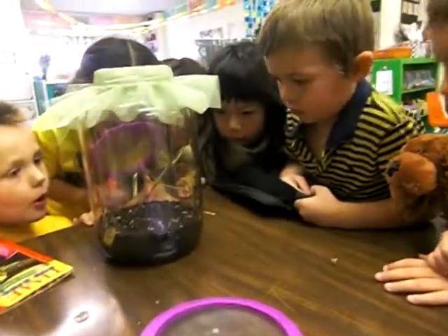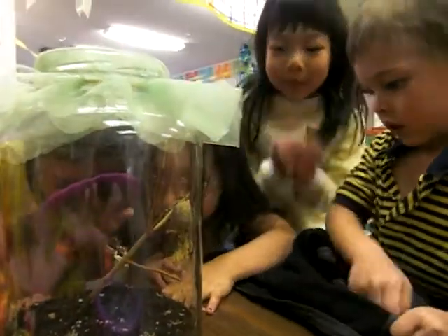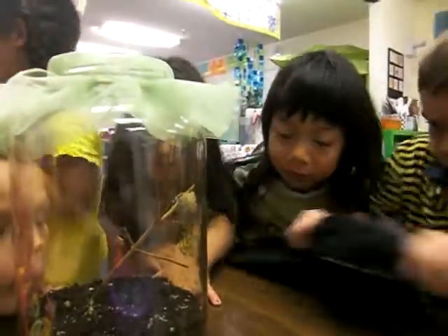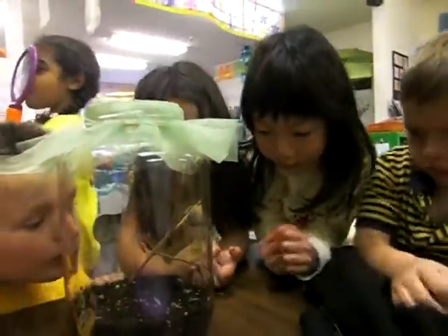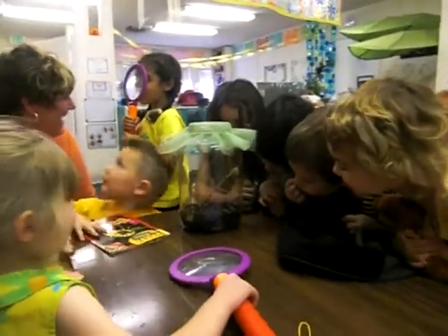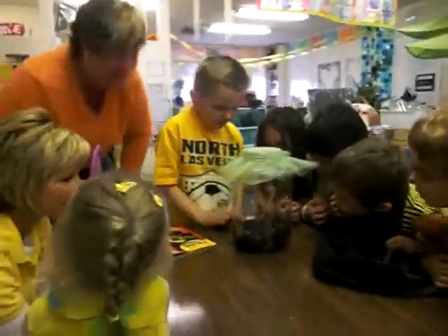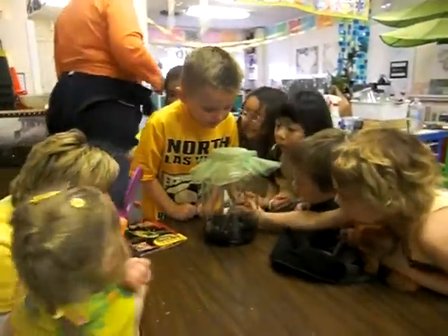That is way cool. That's so cool. I've seen this several times and every time — lucky, lucky them. I heard you screaming, oh my gosh, the babies are here. They're so cute.